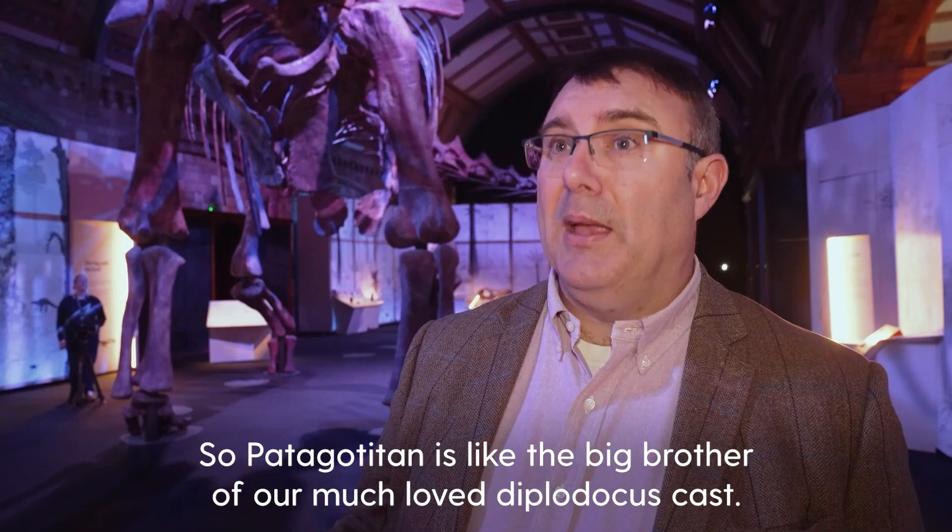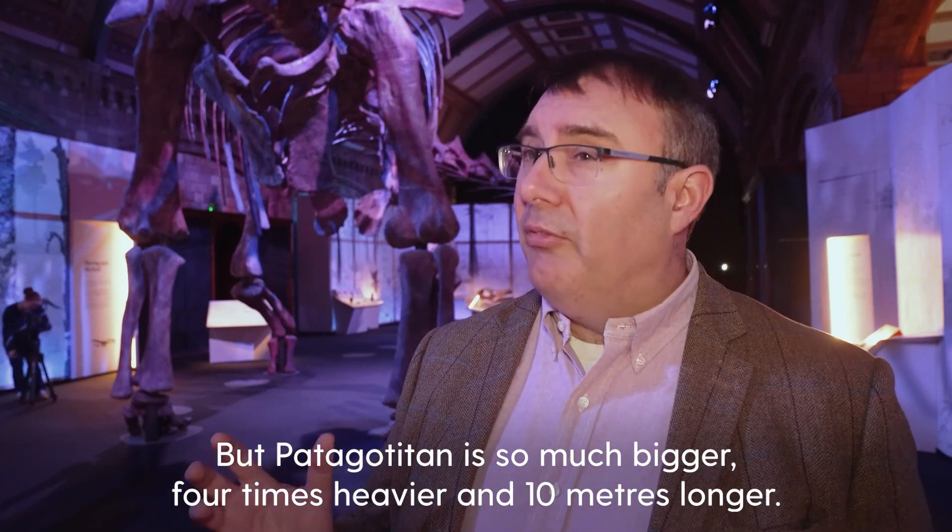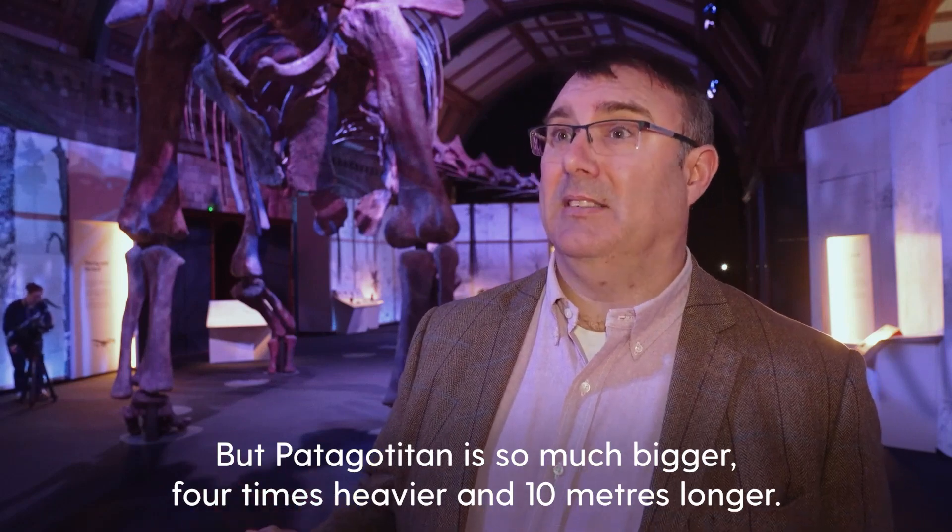Patagotitan is like the big brother of our much-loved Diplodocus. But Patagotitan is so much bigger — four times heavier and ten metres longer.